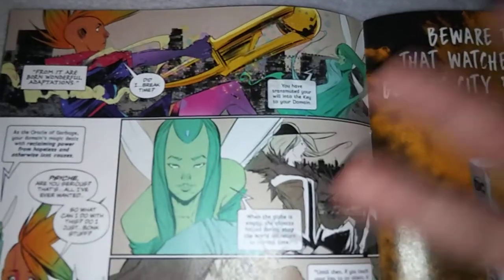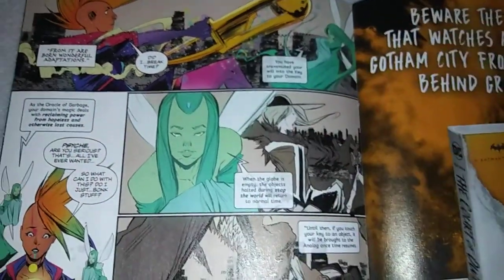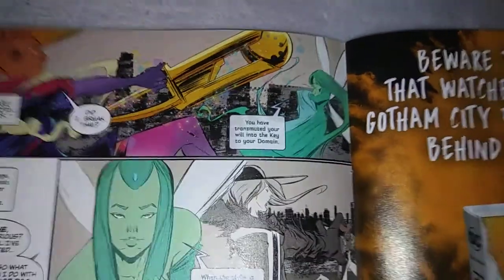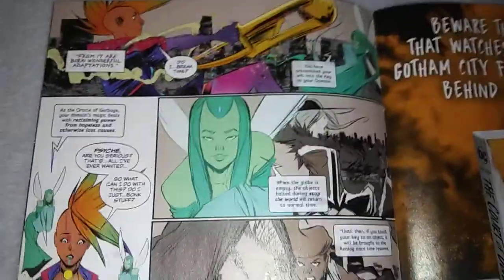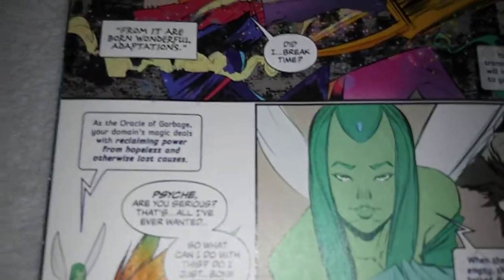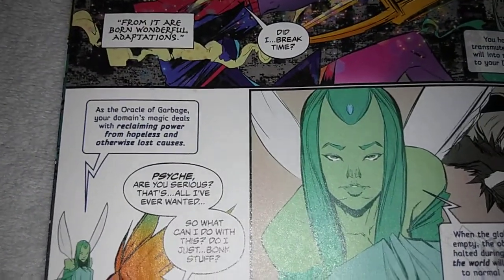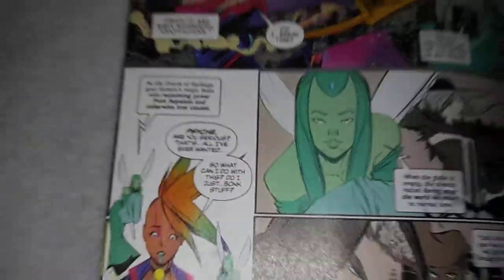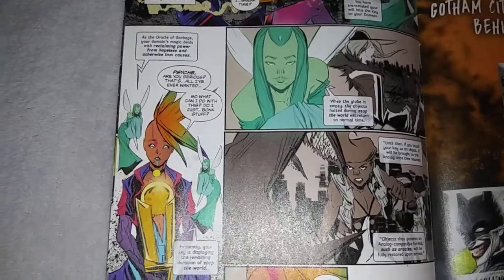Couldn't Psyche be telling them stuff like this sooner? Or maybe people are just not asking the right questions. 'As the oracle of garbage, your domain's magic deals with reclaiming power from hopeless and otherwise lost causes.' I was kind of thinking maybe a recycling thing. That's Zoe Quinn's power — I'm sorry, that's Cassandra's power. She just happens to be pretty much Zoe Quinn.